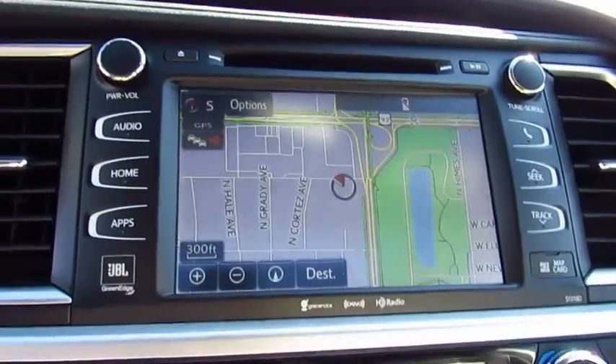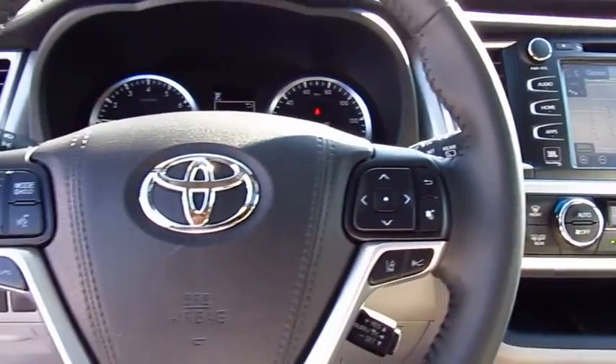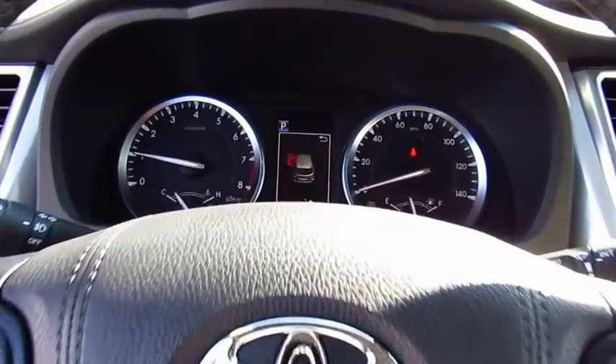Traction control, navigation system, anti-lock braking system, quad seating, power passenger seat, moonroof, air conditioning, Bluetooth.